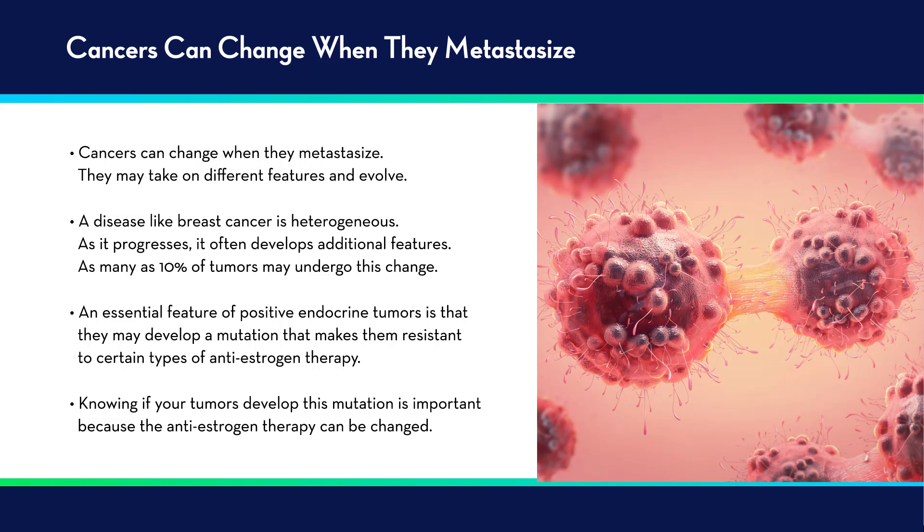One problem is that cancers can change when they metastasize — they may take on different features or evolve. A disease like breast cancer is particularly heterogeneous, and as it progresses, it often develops additional features. For example, a primary tumor might be HER2 negative, but when it metastasizes, it may actually become HER2 positive — as many as 10% of tumors may undergo this change. Likewise, some tumors may be ER positive and end up losing estrogen receptor expression when they metastasize. Endocrine positive tumors may also develop a mutation that makes them resistant to certain types of anti-estrogen therapy, so it's important to know if your tumor has developed this mutation because the anti-estrogen therapy can be changed.